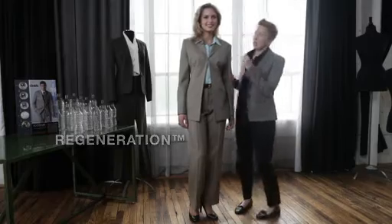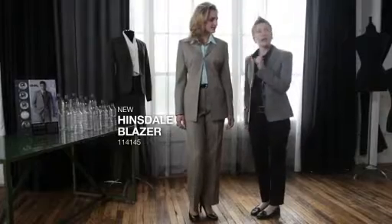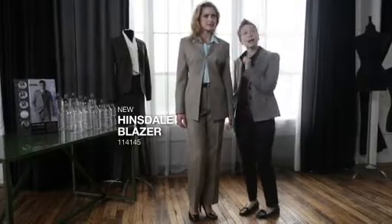Some other great features about this collection, which is called Regeneration. Here we have the Hinsdale blazer. It's a great cardigan style. You have a simple notch collar, but the feature here is this great hook and eye. You can have it closed or you can wear it open.